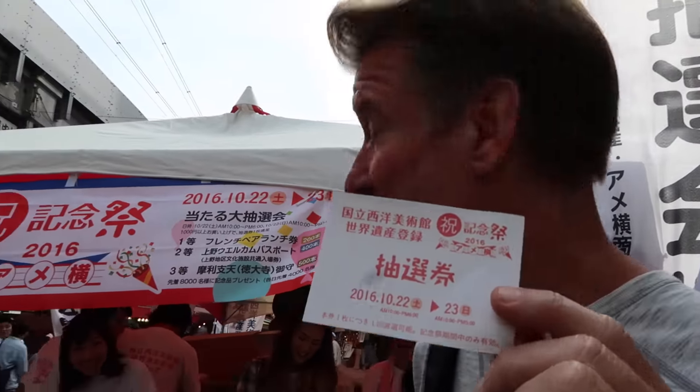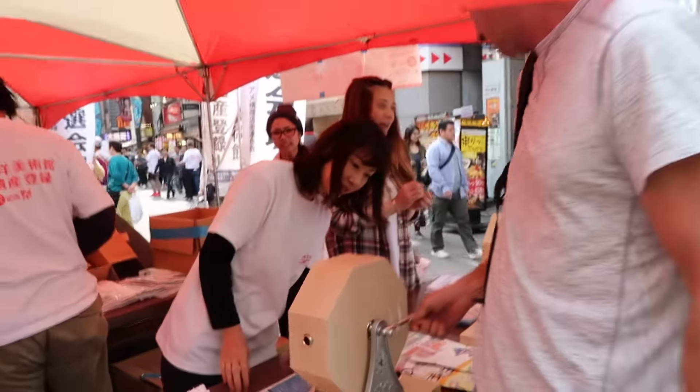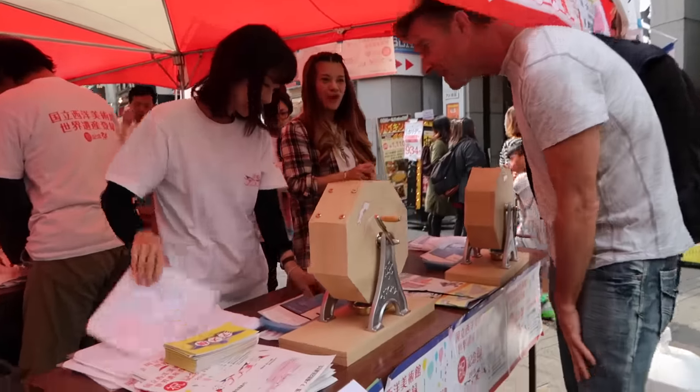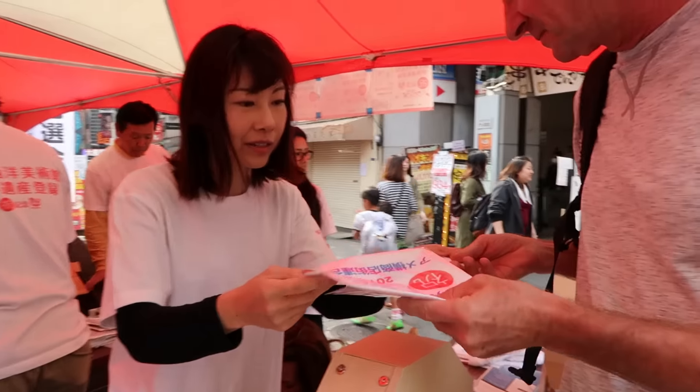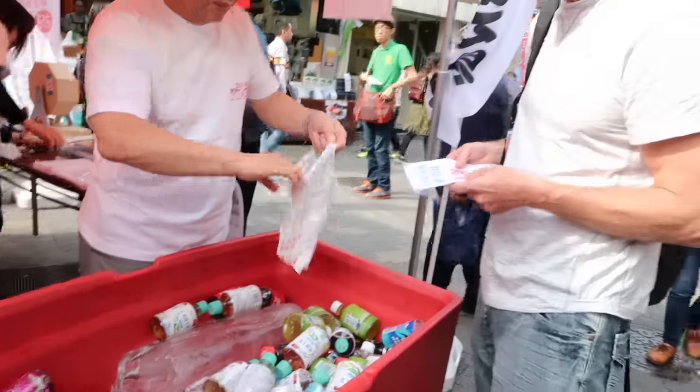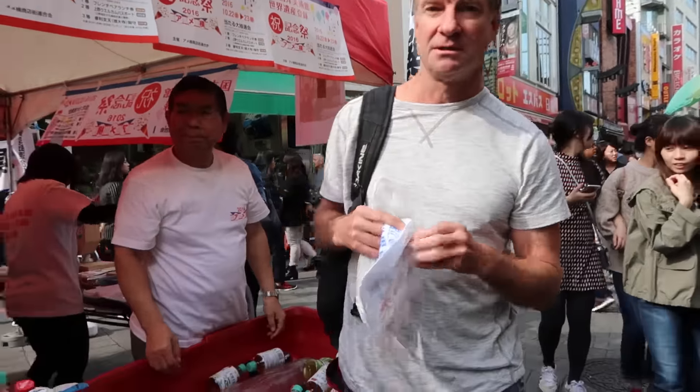Alright, so at that last place they gave you this little coupon, and it's for a prize. So here we go. White, white, white — you can get one drink. One drink. Nice. Thank you. Alright, the towel and water. Nice.